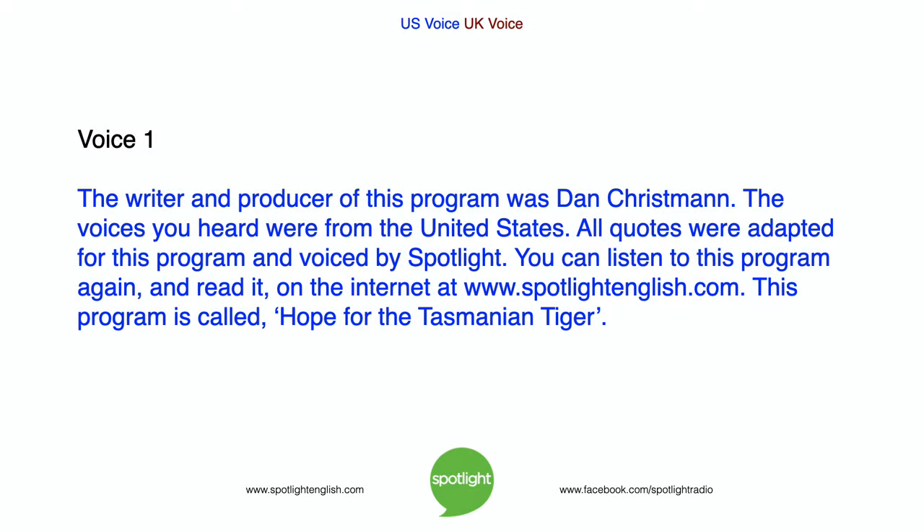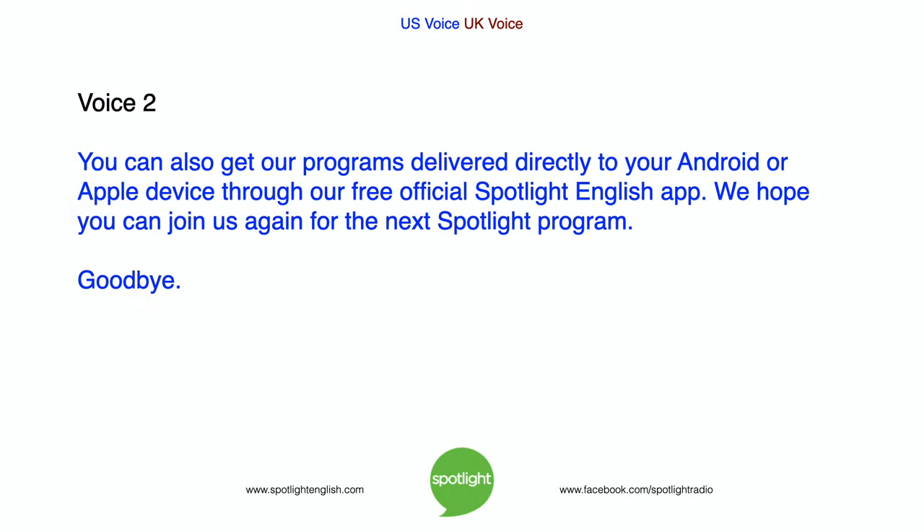The writer and producer of this program was Dan Chrisman. The voices you heard were from the United States. All quotes were adapted for this program and voiced by Spotlight. You can listen to this program again and read it on the internet at www.spotlightenglish.com. This program is called Hope for the Tasmanian Tiger. You can also get our programs delivered directly to your Android or Apple device through our free, official Spotlight English app. We hope you can join us again for the next Spotlight program. Goodbye!